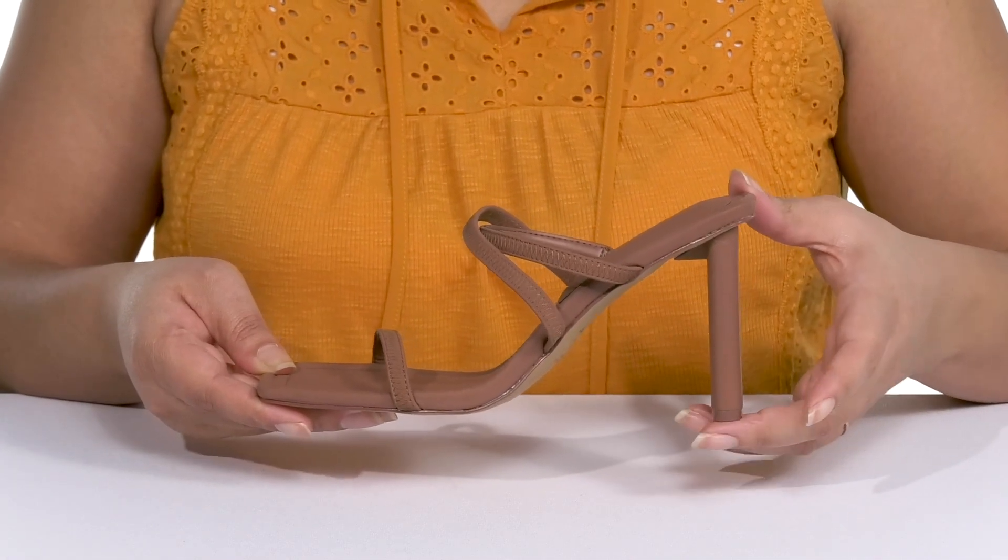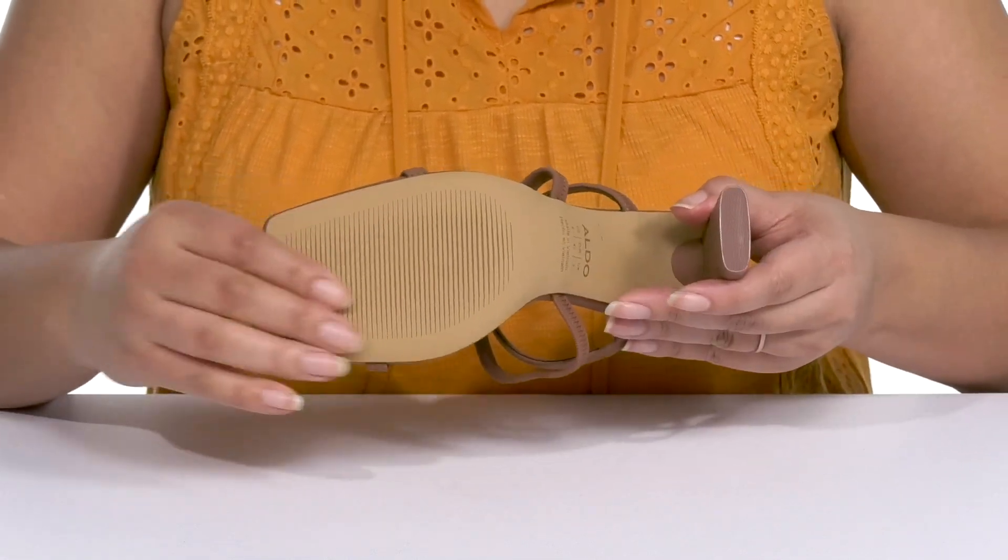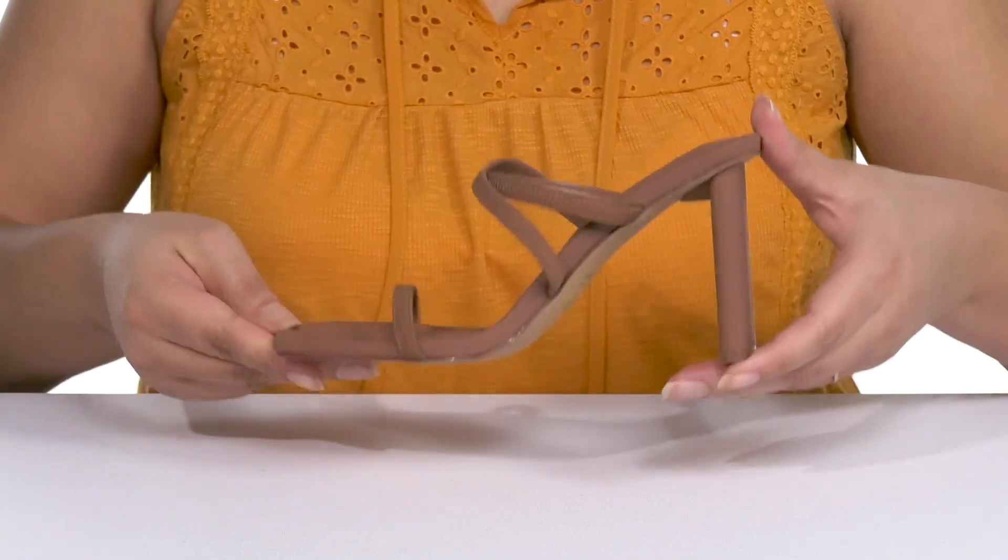You'll get almost a four-inch boost in height from the shaved wrap block heel at the back, and it's all on top of a textured synthetic outsole. Wear these with a nice dress.